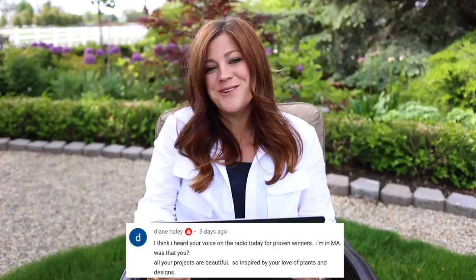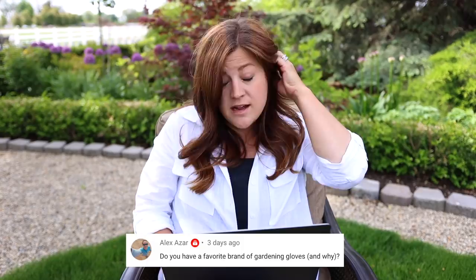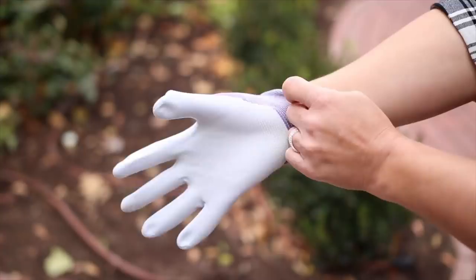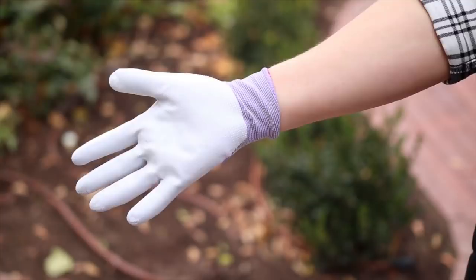Diane said: I think I heard your voice on the radio today for Proven Winners in Massachusetts. Was that you? Yes, it was me. Alex said: do you have a favorite brand of gardening gloves? I'm not a huge fan of gardening gloves, but my most favorite type are the Atlas nitrile gardening gloves - they're really thin. I like those because they're so thin and they actually fit my hands well, so I can still feel what I'm doing. Gardening rips up your hands, but I just like to feel what I'm working on. The Atlas gloves fit my thumb properly unlike other brands, and I go through about three pairs every single season.